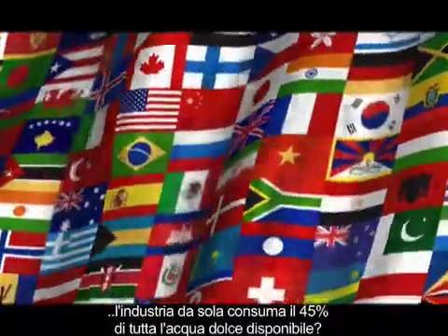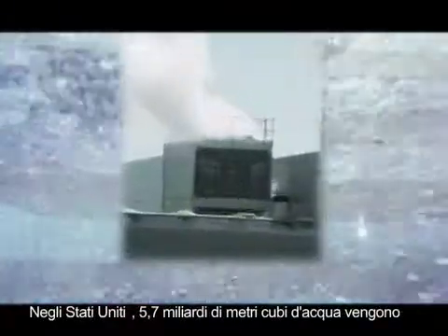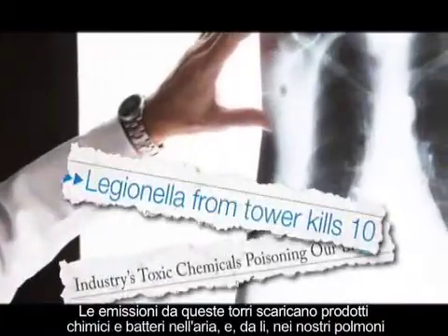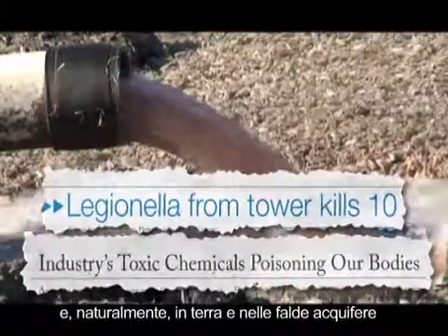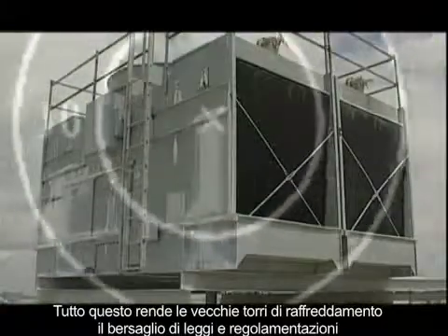In developed countries, industry alone consumes 45% of all available clean, fresh water. In the U.S., 1.5 quadrillion gallons get sucked up from cooling towers. Emissions from these towers release chemicals and bacteria into the air and our lungs, not to mention into the ground and water supply. All this makes old cooling towers a target of government regulation.